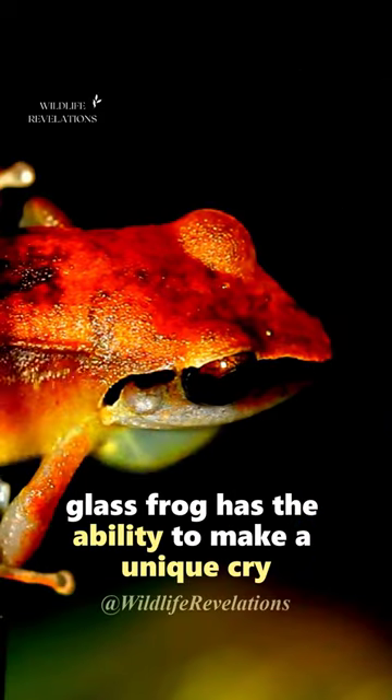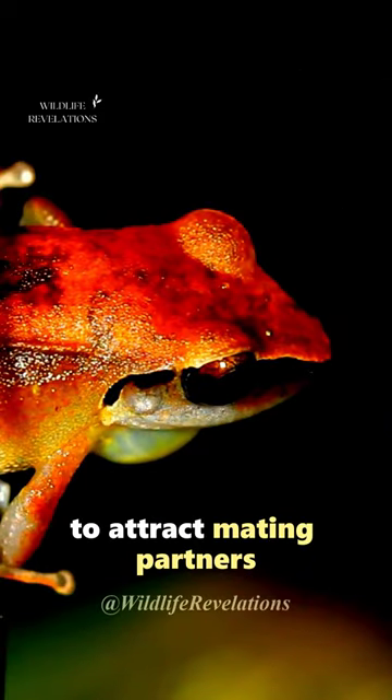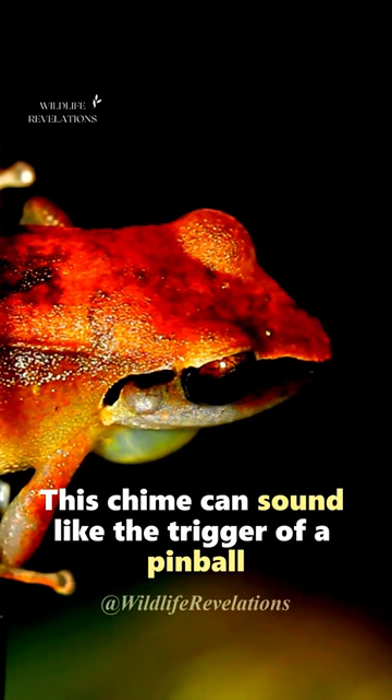Glass Frog has the ability to make a unique cry to attract mating partners. This call can sound like the trigger of a pinball.